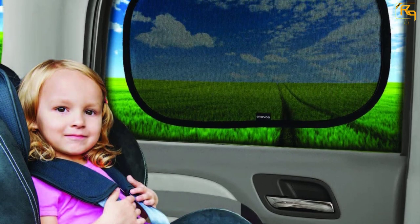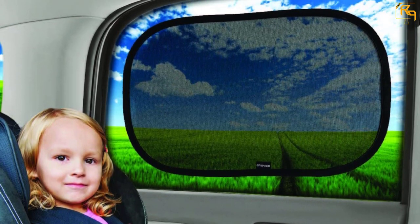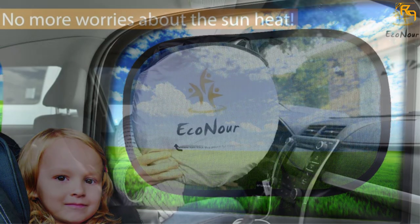It comes in a cling design for easy and quick installation. Once fitted, it does not come loose or sag. It also doesn't leave any spaces on the sides or edges. The materials are high quality and the stitching is also strong.